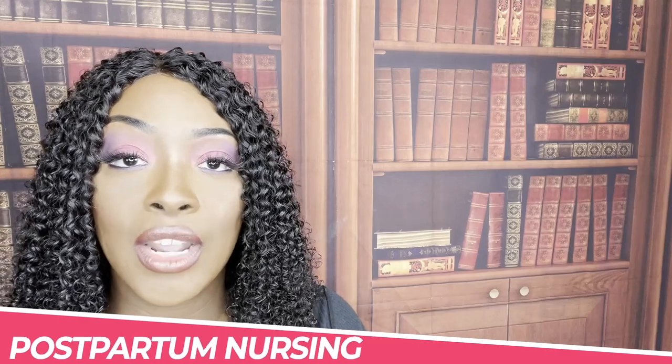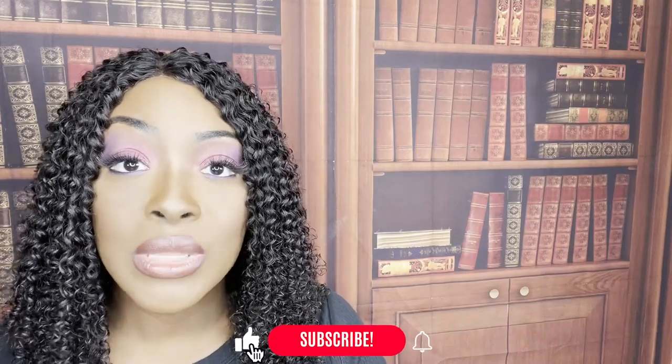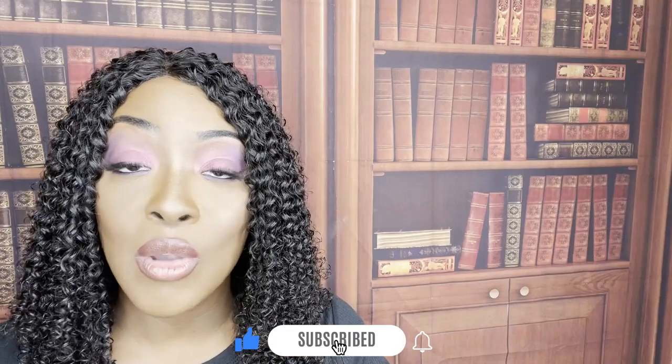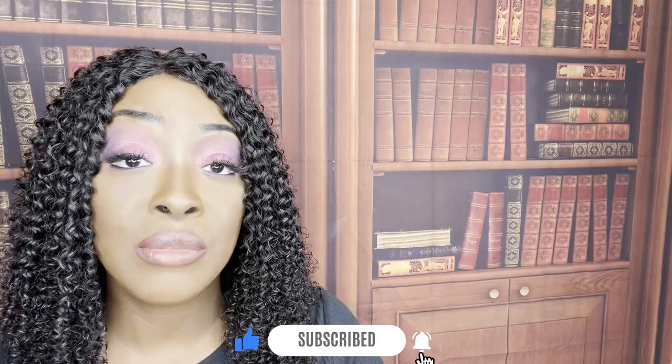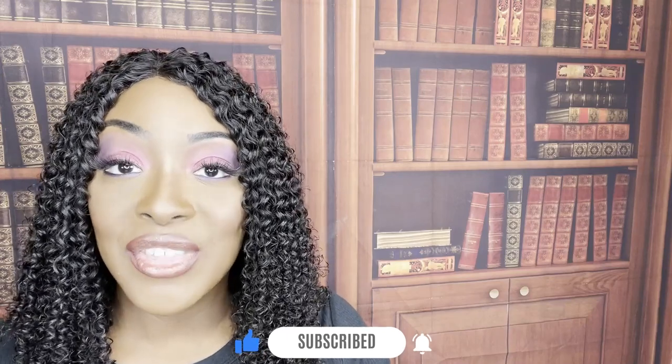Hi guys, it's me Professor D and welcome back to my YouTube channel. On this video, we're going to be going over care for the postpartum patient. Before we get started, as always, I'm going to ask you to please support me and support this channel by liking this video, subscribing to the channel if you haven't done so already, and press that red notification button so you'll be notified every time a new video is released.